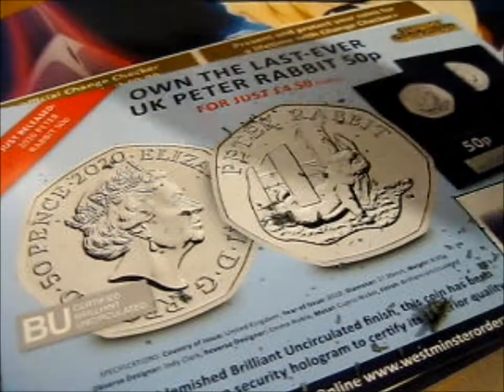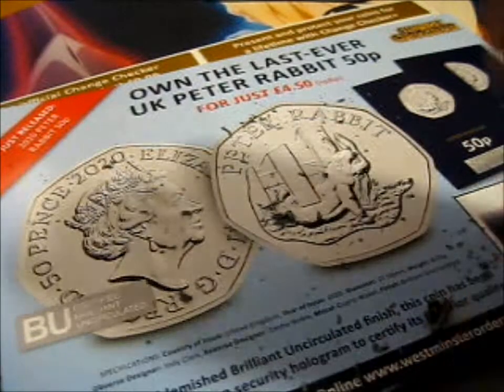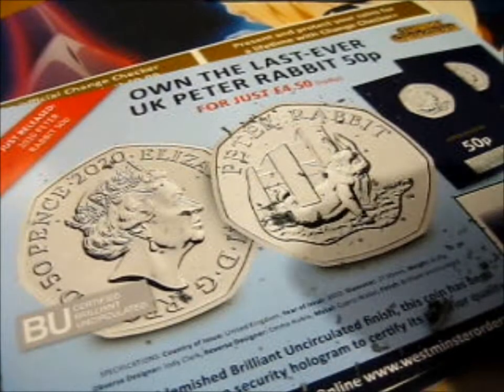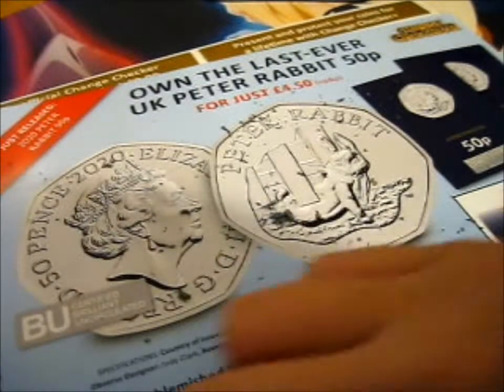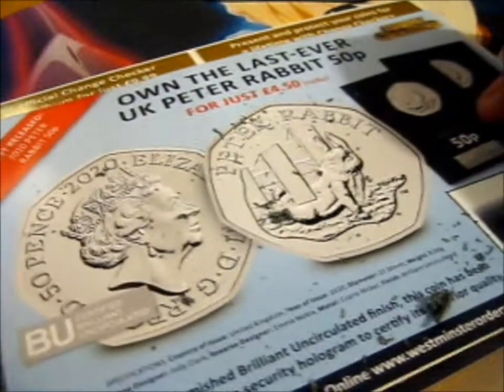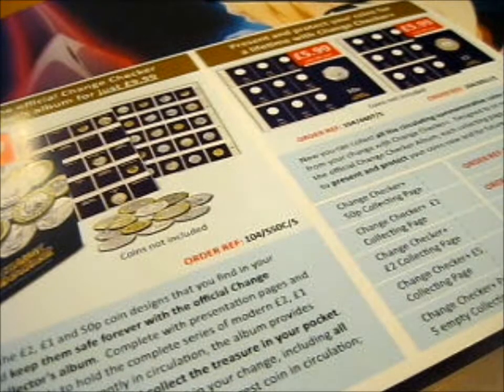I need to deal with this before I do anything else, so I don't have to get this on the floor. I'm just going to quickly put this in the trash.